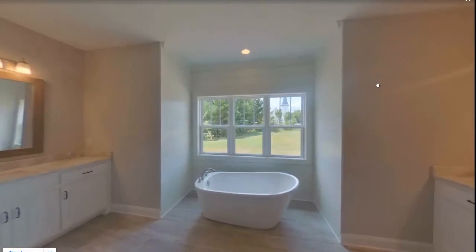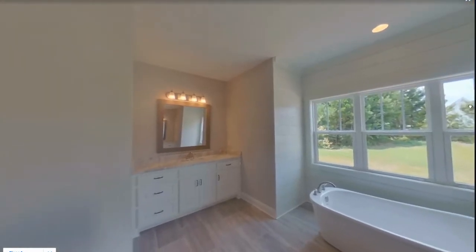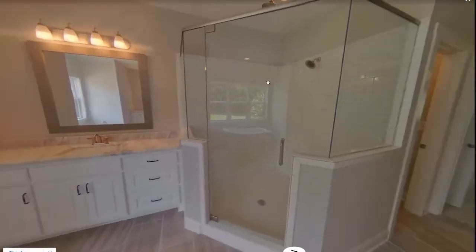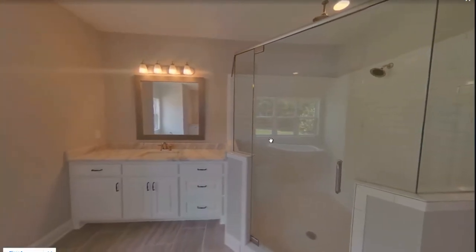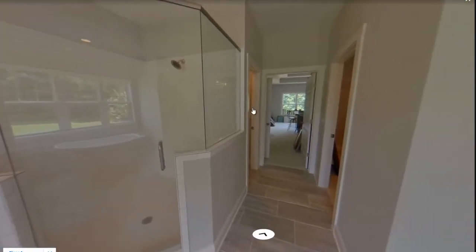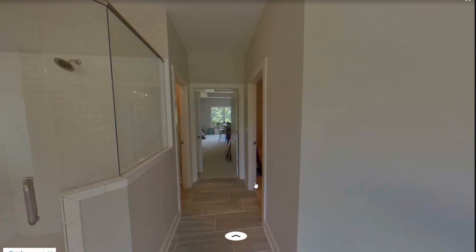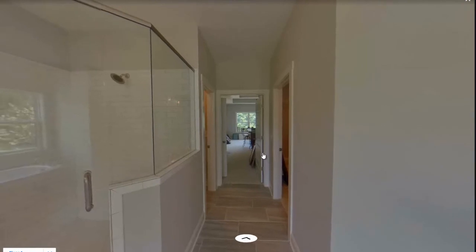Look at all the details — the freestanding tub and two vanities right there. And a shower — look at how big that shower is. These are all cultured marble, but you can choose your finishes. There's also the toilet and the closet, which is quite large. There is plenty of space for all your clothes.